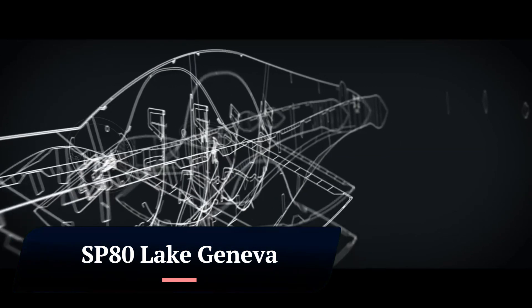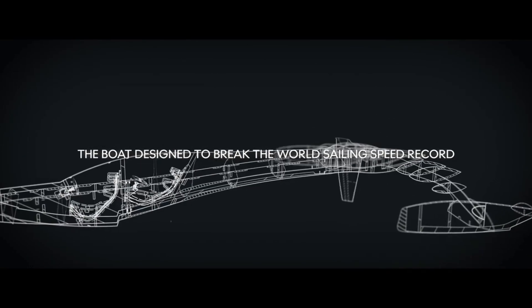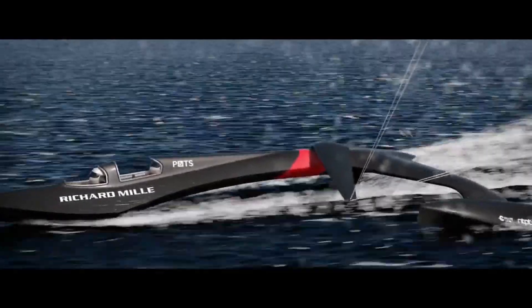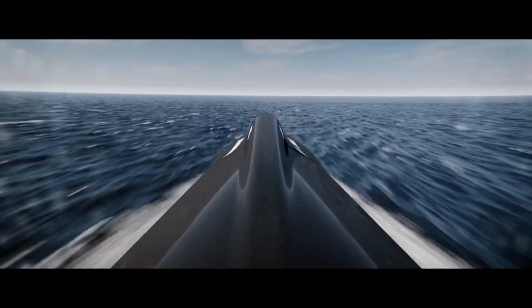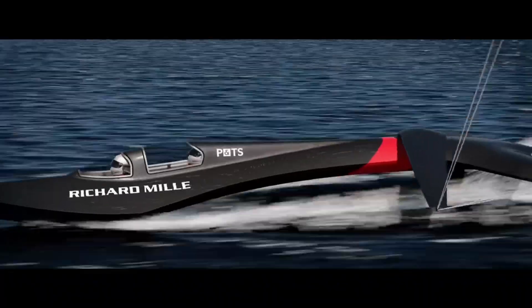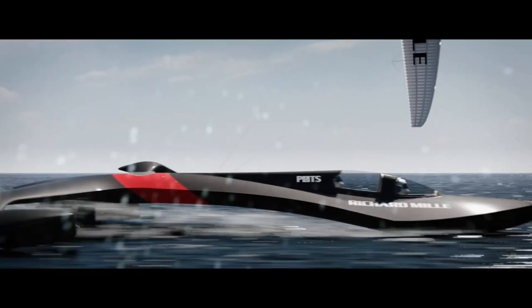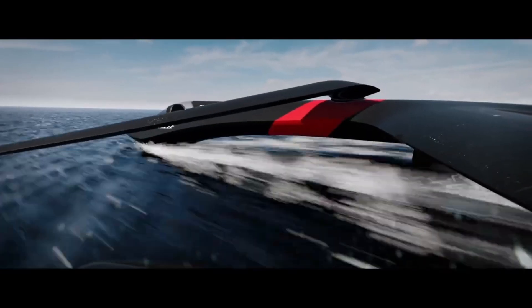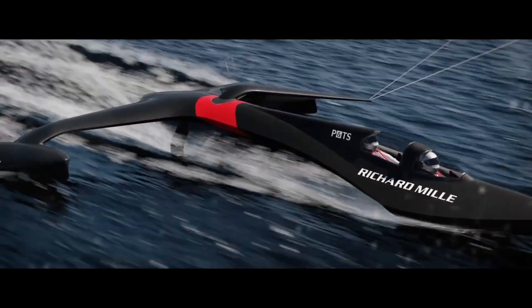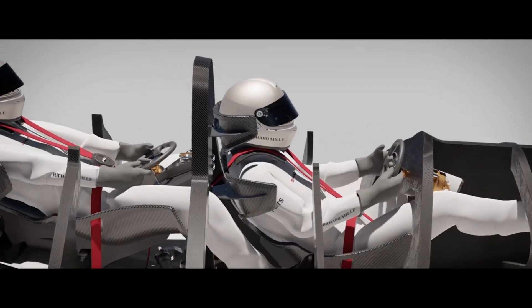SP-80 is a Swiss company developing a sailboat that aims to reach 80 knots — 150 kilometers per hour — solely driven by the wind. The boat was launched on Lake Geneva in August 2023 for a first session of towed tests. The team is now preparing for the first navigations with a kite, and they hope to challenge the world record.